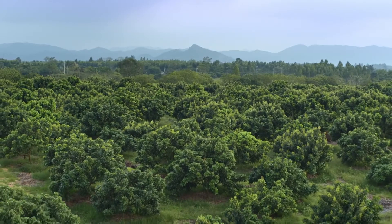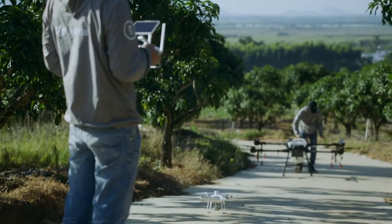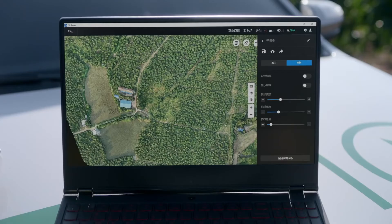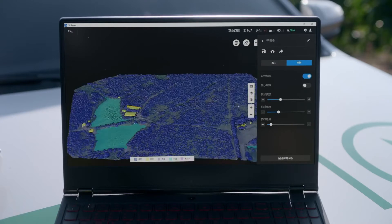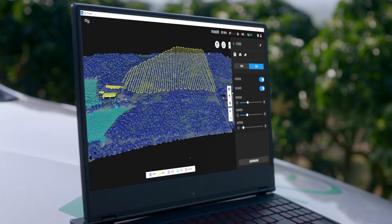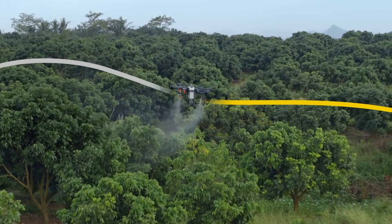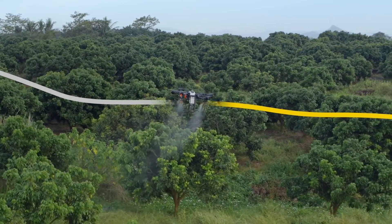To target unevenly distributed fruit trees and varying heights, the T16 comes equipped with intelligent solutions. With the Phantom 4 RTK, users can perform centimeter-level scanning of the orchard. Then, DJI Terra conducts 3D mapping of the scanned area. With its AI technology, Terra can also generate 3D flight paths for more efficient planning. With the help of the RTK's centimeter-level positioning system, the T16 is capable of flying precisely along flight paths, while accurately adjusting its spray rate according to tree distribution, reducing the pesticide dosage.